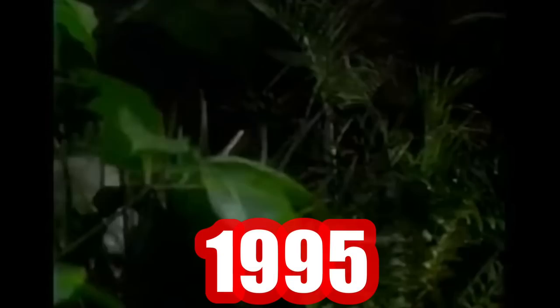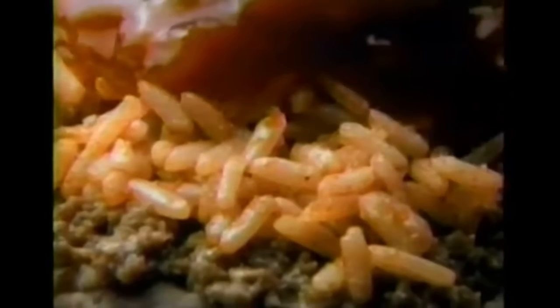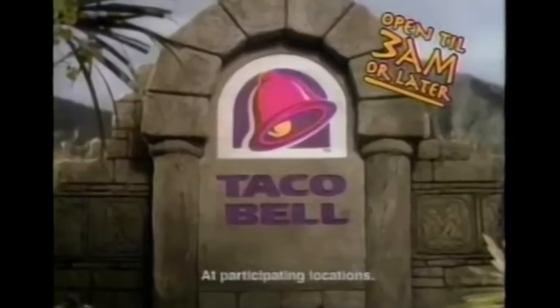Now you can see all the excitement and adventure of the Congo in your local theater, or you can taste it at Taco Bell. Introducing the Volcano Burrito — piled high with seasoned beef, beans, rice, a blend of three cheeses, and flowing with fiery red sauce. If you're hungry for excitement, get the new Volcano Burrito at Taco Bell. But hurry — at just 99 cents, a taste eruption like this won't be active for long.